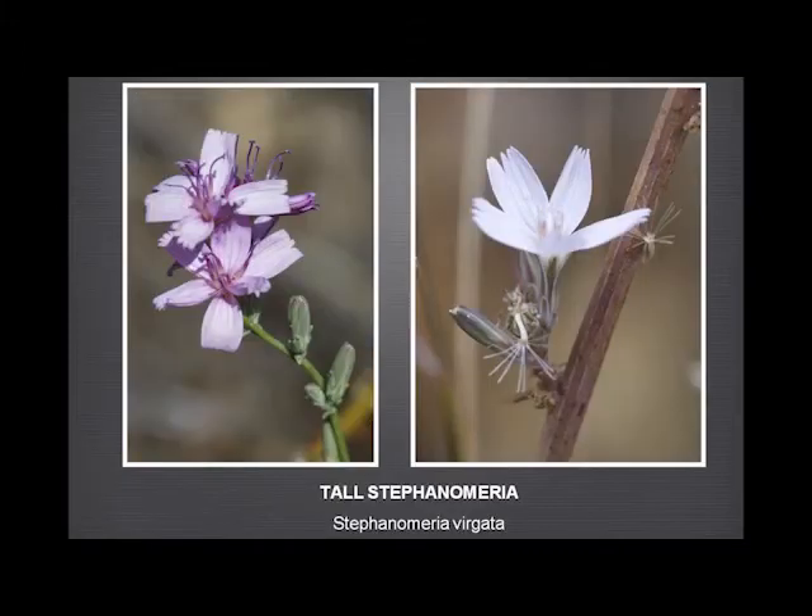The three Stephanomerias we have are very welcome late summer flowers when other things are really going over. And you can spend many happy hours figuring out which one you're looking at, because they can be extraordinarily hard to tell apart.